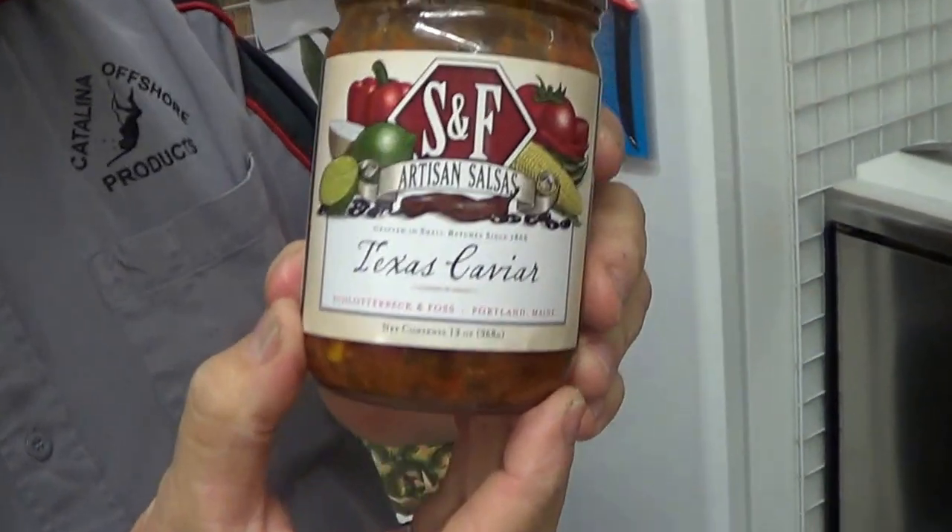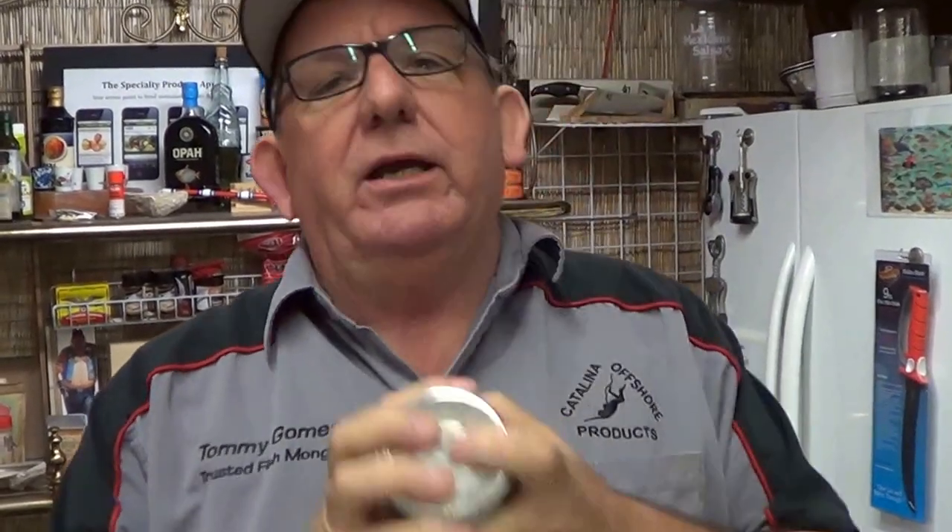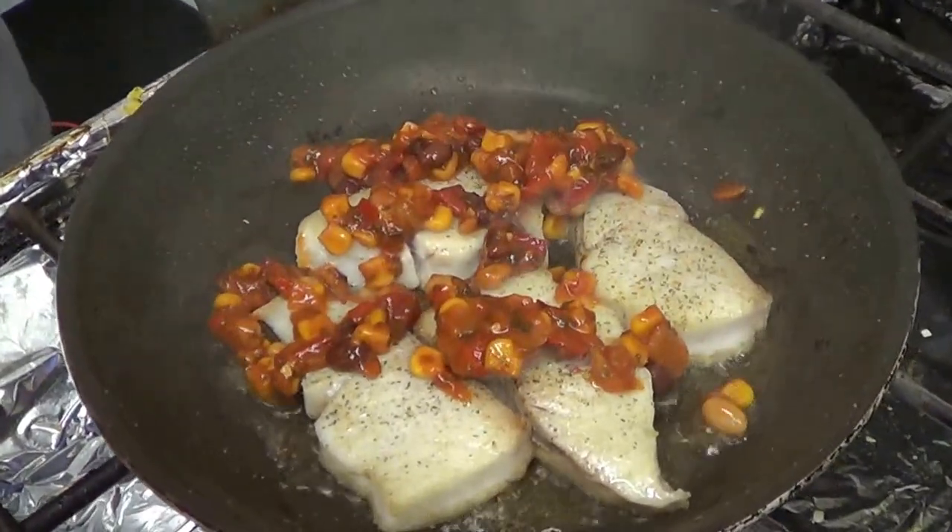A couple weeks ago we did Corvina sea bass — they're close cousins. There are all kinds of different sea bass out there, but this one is by far one of the most popular in the western region of the United States. While Rebecca and I were sampling various seafood — some good, some not so good — at the seafood show, we came across this product. This company makes a small plethora of sauces, and this one is a Texas caviar. It's really good, especially with fish.